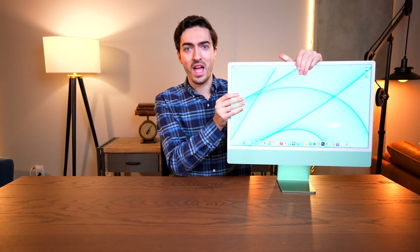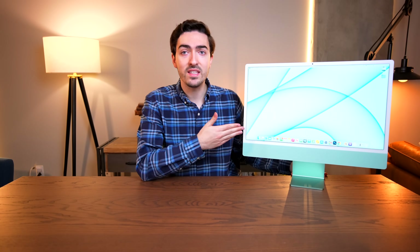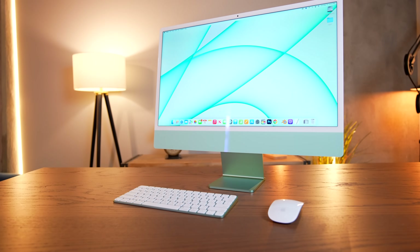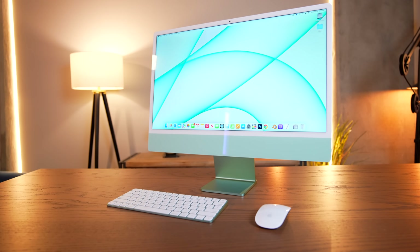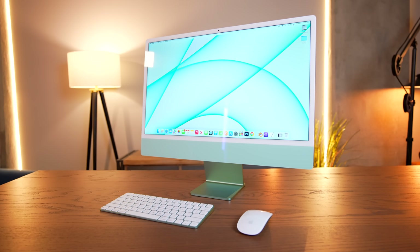It's the M1 iMac. I have to be honest, I don't get why this thing isn't, like, a bigger deal. This right here represents the biggest redesign that Apple has done in probably almost 20 years. This is a monumentally different machine than the one that it replaced.